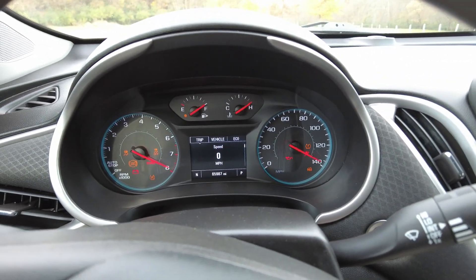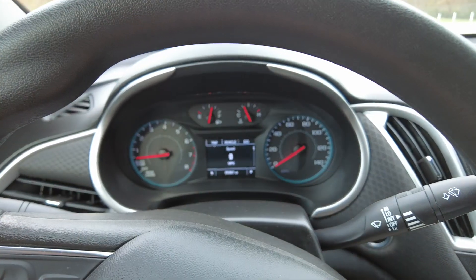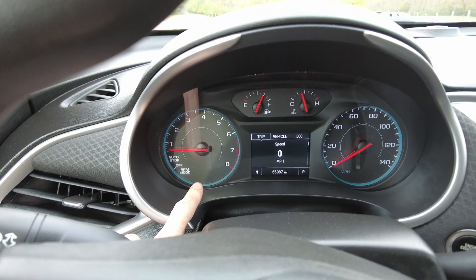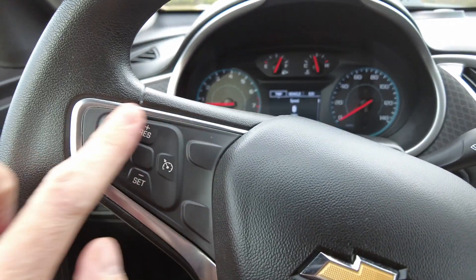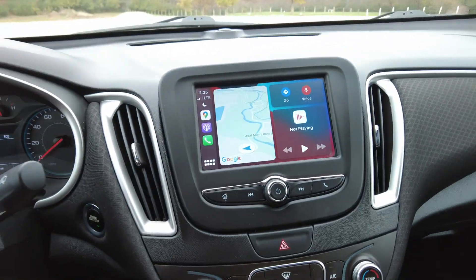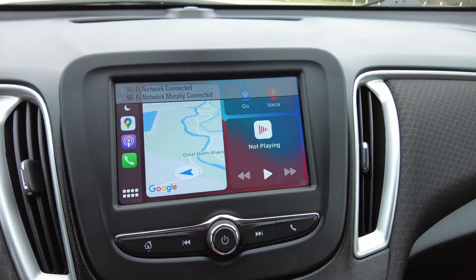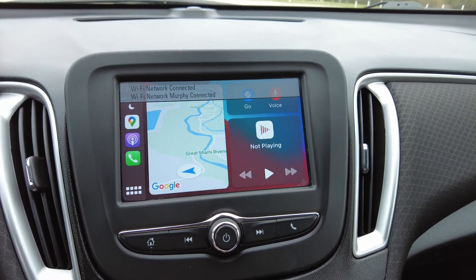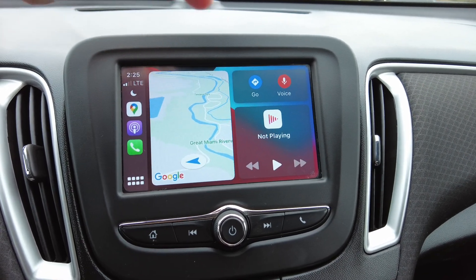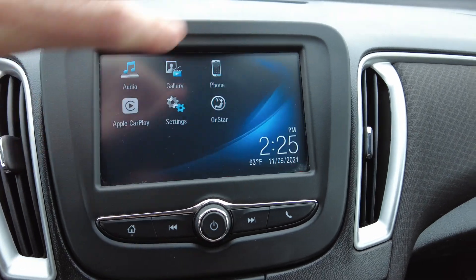65,987 miles on it. Not a single warning light on the dash. There's a blinking red seat belt light since I haven't put it on yet. Cruise control and hands-free connectivity are on the steering wheel. It does have Android Auto and Apple CarPlay on the radio — you plug your phone in and it pulls up real-time navigation, podcasts, voice calls, text messaging, and voicemails all from your phone. Nice feature.